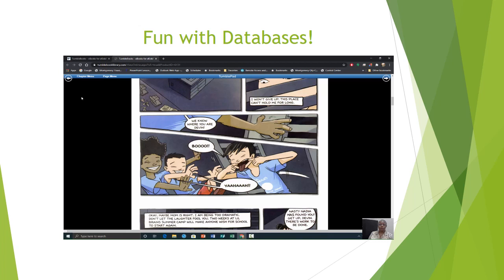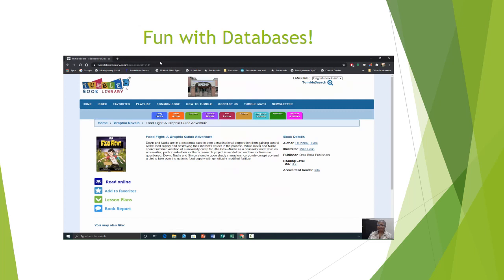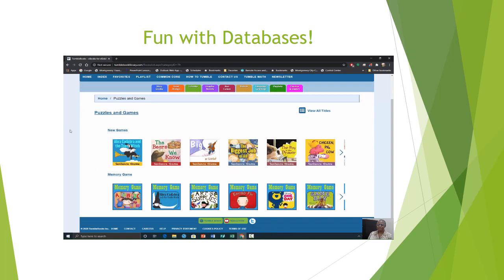Let's go back to our main menu. We'll look at one more section under TumbleBooks — puzzles and games. Let's try our memory games.